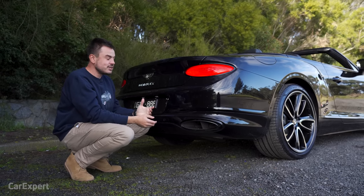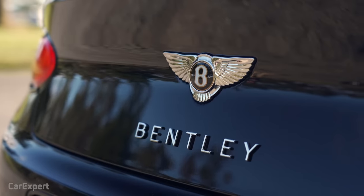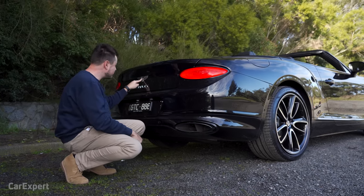This particular car is the Centenary Edition — I'll go into more detail shortly, but you can see that special badge there with the gold highlights on the wheels as well. To open the boot, press the Bentley logo.